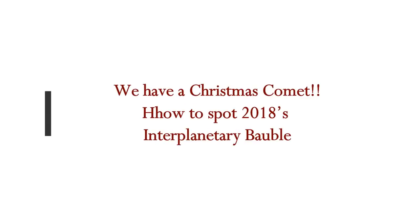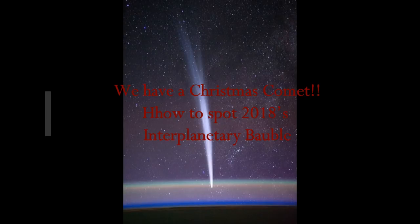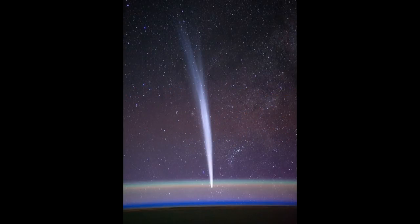We have a Christmas Comet coming in. How to spot 2018's Interplanetary Bauble? This is by The Conversation. Jack Clark, PhD candidate, University of Southern Queensland, Australia.